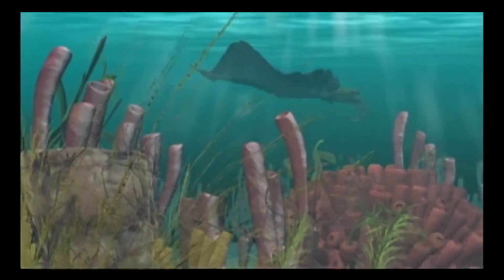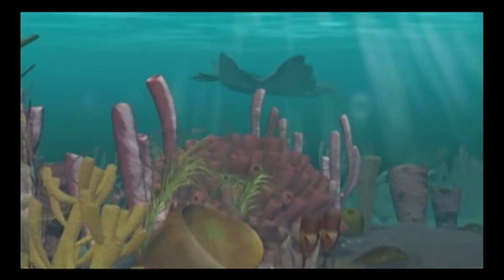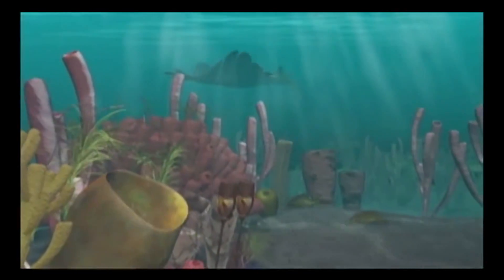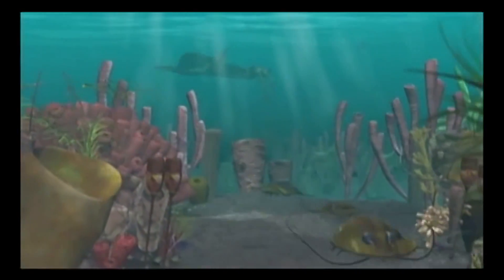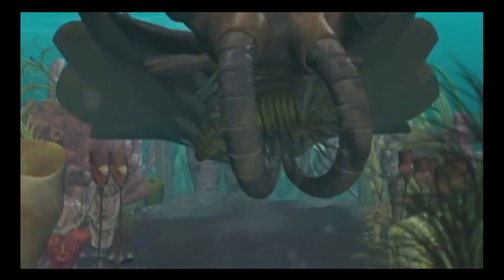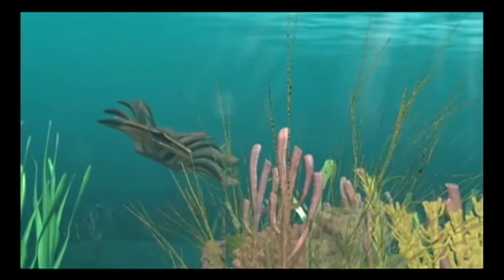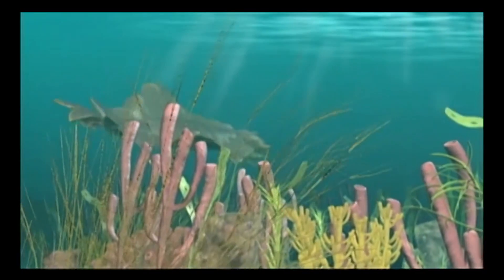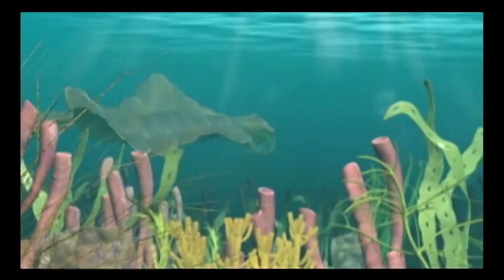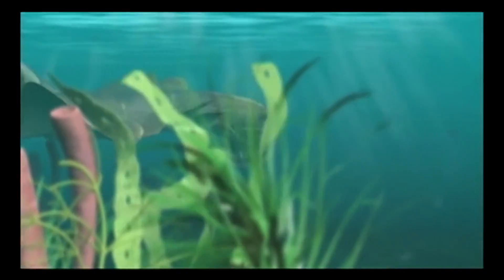At the top of the food chain was Anomalocaris, the undisputed terror of the Cambrian seas. Measuring up to three feet long, this super-predator used barbed feeding arms to capture both hard and soft-bodied animals. It then devoured its prey with layers of razor-sharp teeth.